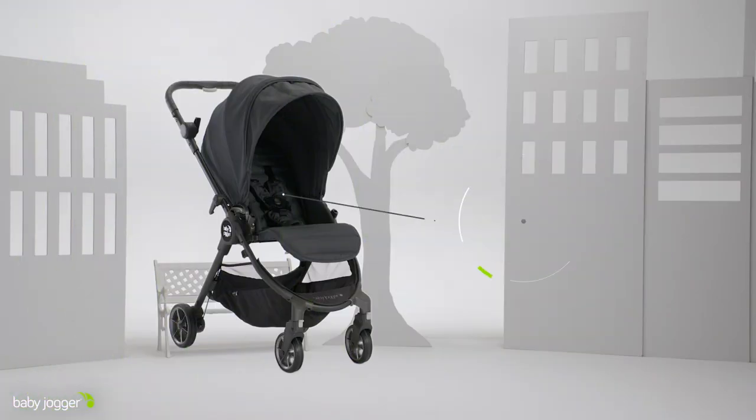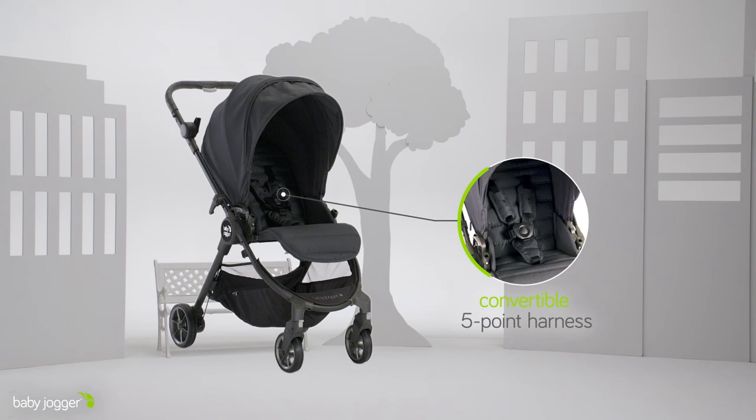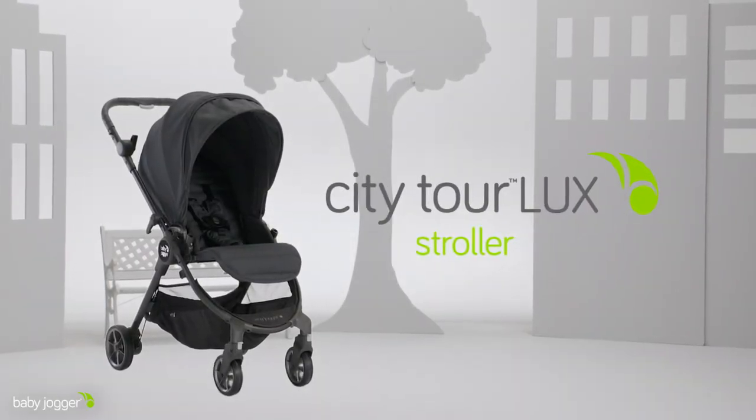The adjustable five-point harness helps provide security as your child grows from birth up to 45 pounds. City Tour Luxe stroller from Baby Jogger.